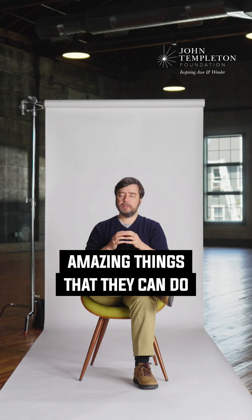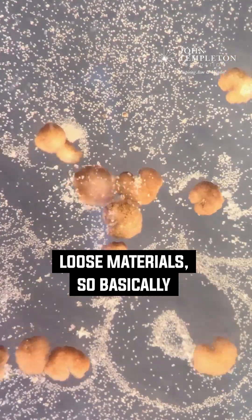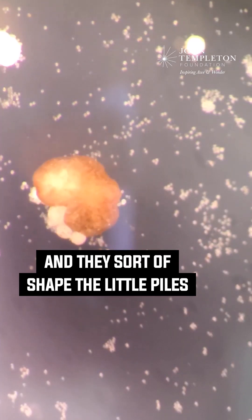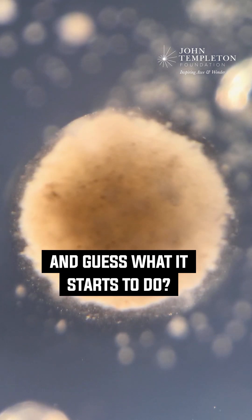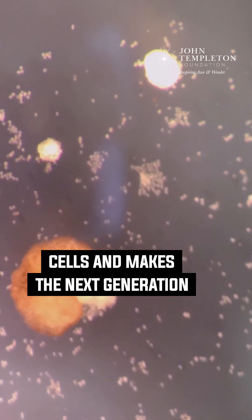Another example — one of the amazing things that they can do is something called kinematic self-replication. If you provide them with loose material, basically loose skin cells in their vicinity, what they do is run around and collect those materials into little piles and sort of shape the little piles and make a little snowball out of them. That little ball matures into the next generation of xenobot, which does exactly the same thing — it runs around collecting more cells and makes the next generation of xenobot.